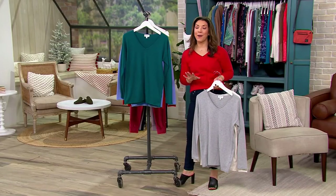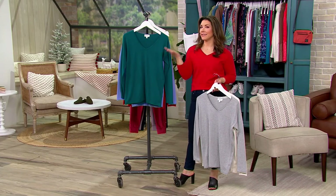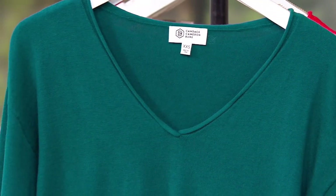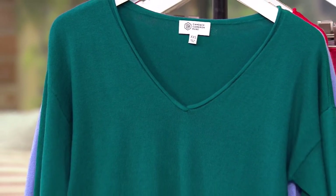We get a special presentation of our bonus buy from Candace Cameron Bure. Maybe you enjoyed some of her holiday movies over the Christmas season, as she's known as the queen of Christmas movies. But this is her collection here at QVC — you can only get it here.